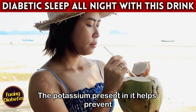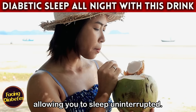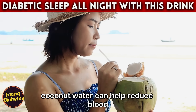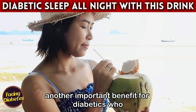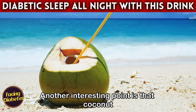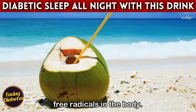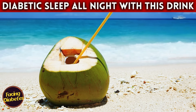If you suffer from night cramps, coconut water could be the ideal solution. The potassium present in it helps prevent those uncomfortable muscle spasms, allowing you to sleep uninterrupted. Additionally, coconut water can help reduce blood pressure — another important benefit for diabetics who often face cardiovascular problems.